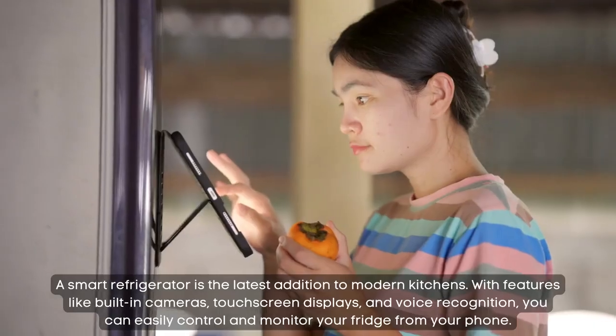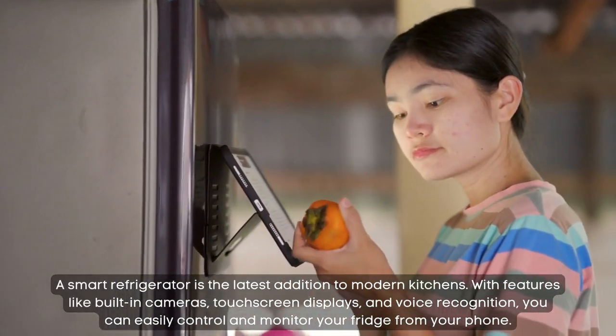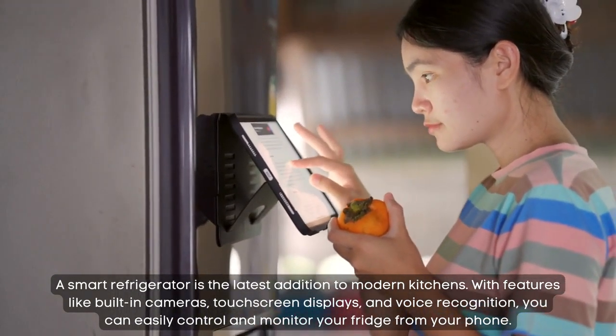Smart refrigerator. A smart refrigerator is the latest addition to modern kitchens. With features like built-in cameras, touch screen displays, and voice recognition, you can easily control and monitor your fridge from your phone.